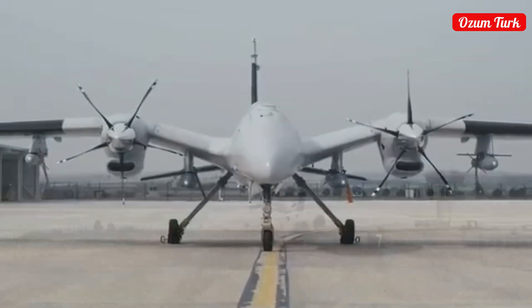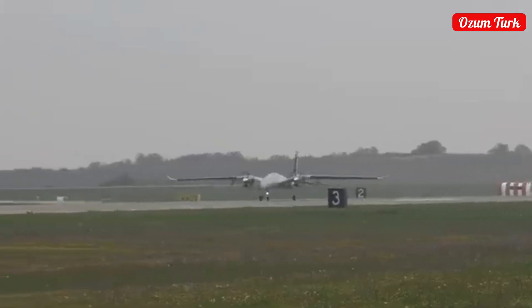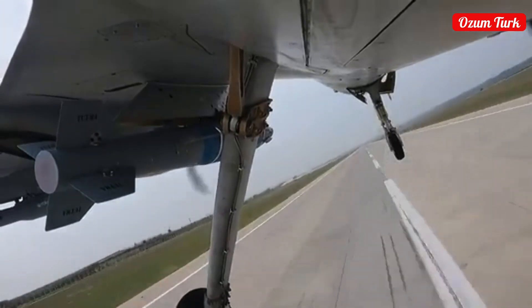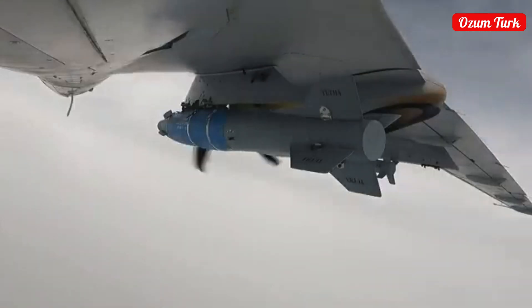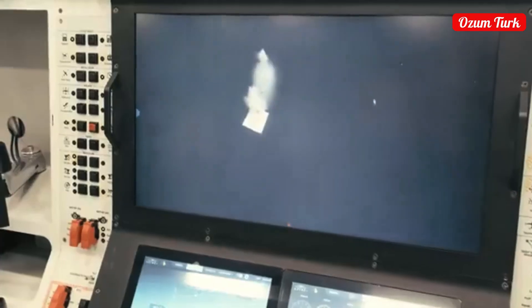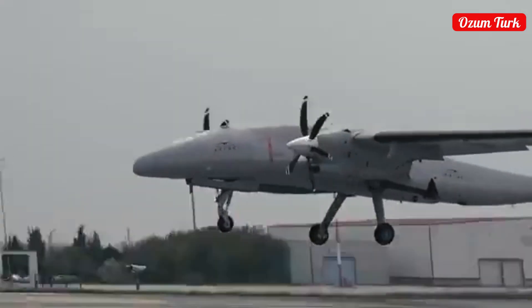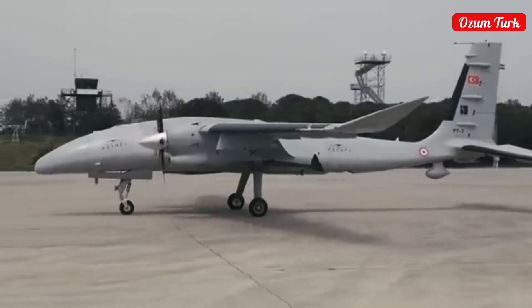Weapon systems: Akıncı has a wide range of weapons. Missiles it uses include MAML, MAMC, L-UMTAS, SIRIT-2, SOM, Miniature Bomb, Micro Smart Munitions, MAMT, CRT, Roketsan UAV-122, UAV-230, and Kakir. Bombs include MAM-L, MAM-C, and MAM-T variants.